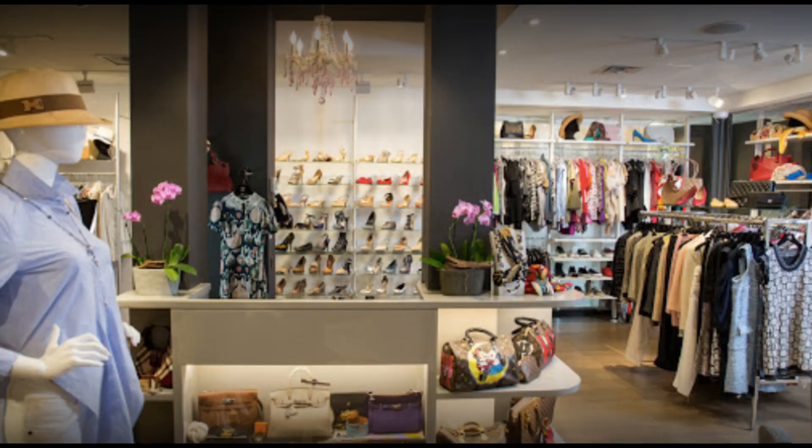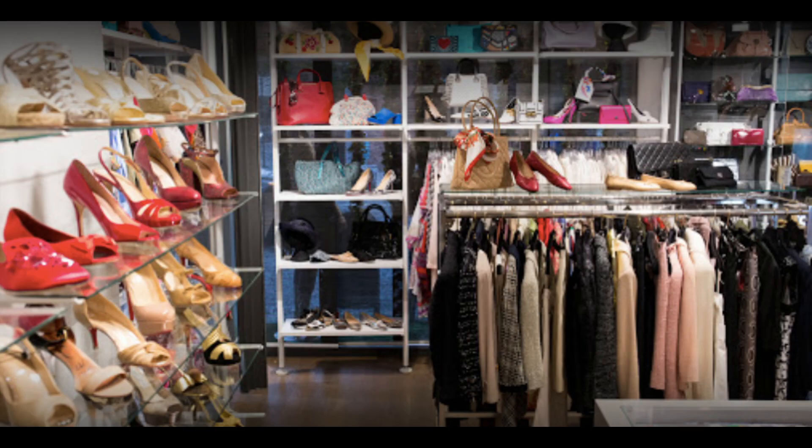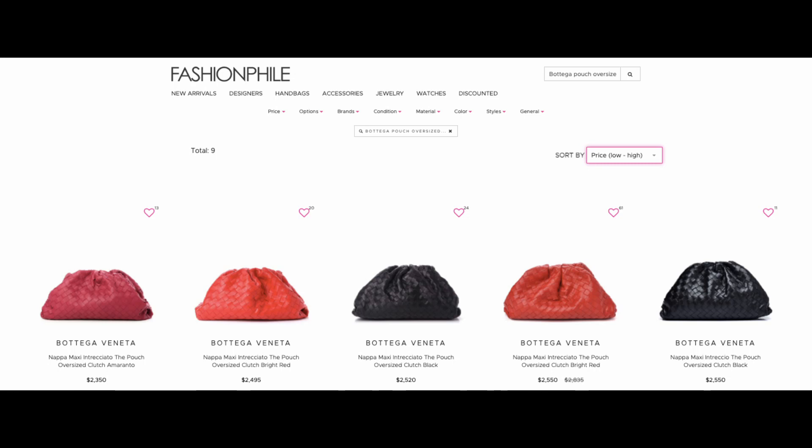This bag currently retails for $3,200 new from Bottega Veneta. I literally got the deal of the century — I bought this bag pre-loved from Michael's Consignment, which is a consignment store here in New York City and one of my favorite stores. They have an online store so if you're not in the New York City area, absolutely check them out. I got this bag for $1,200 — that's $2,000 off the retail price, and this bag is not falling apart. Fashionphile, The RealReal, and all the other big resale sites always overprice things.